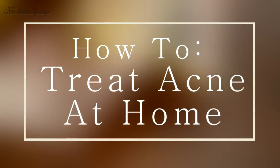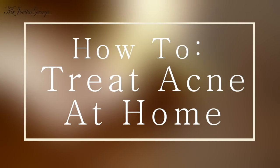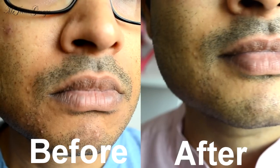Hi, in this video I will show you a super easy way to treat acne right at home. If you like such videos, please take a second to subscribe to my channel so that you won't miss any future videos. This treatment is so simple that you actually won't believe that it works, but trust me guys, it works.